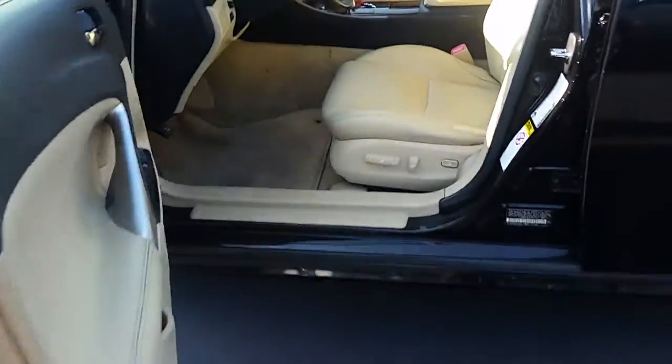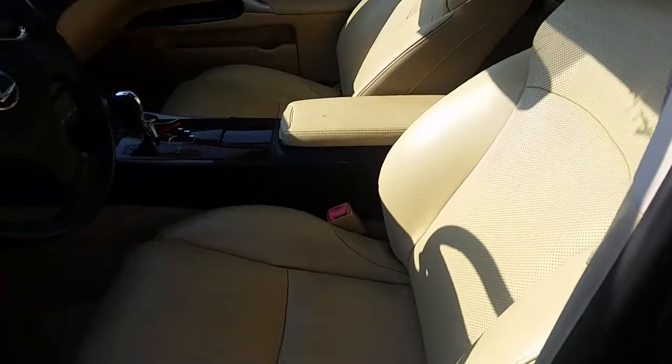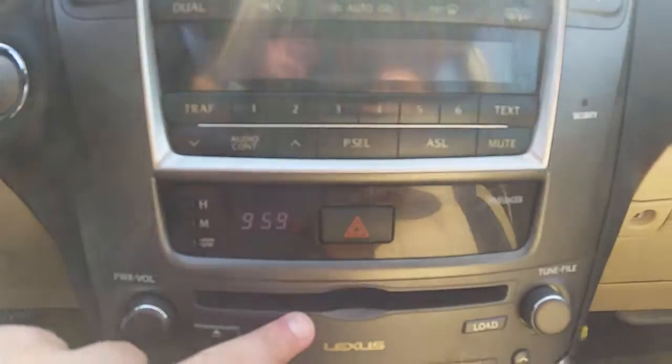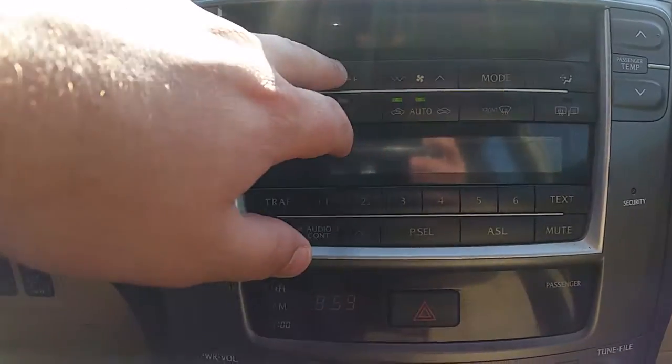Walking you around to the inside — it has a power driver's seat, all leather interior, heated and cooled seats, power windows, and power locks right there. We sat down in it. It's got your CD player and radio changer right there, along with AC and heating controls.